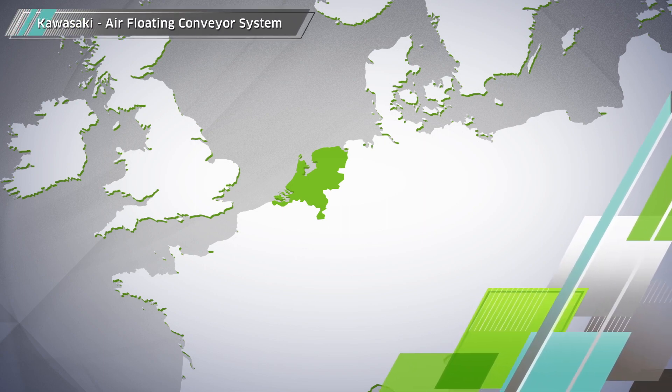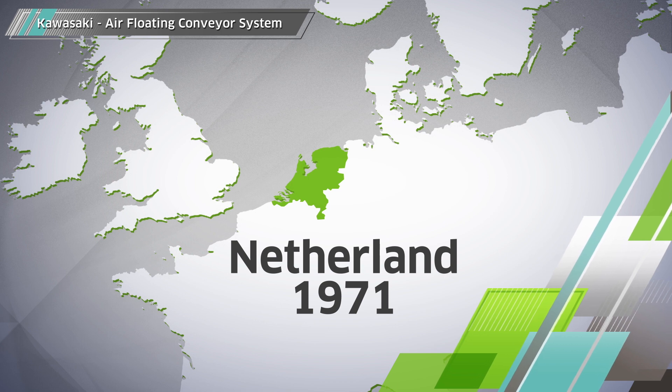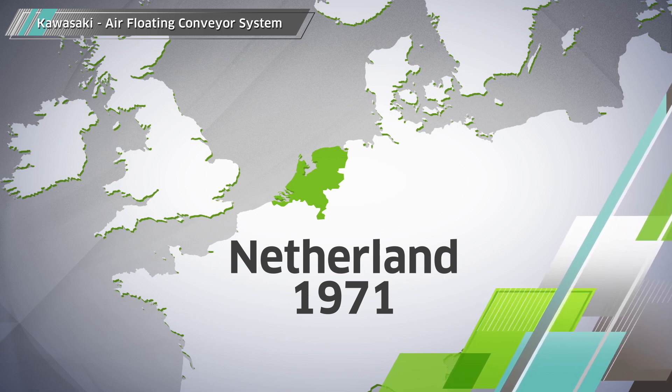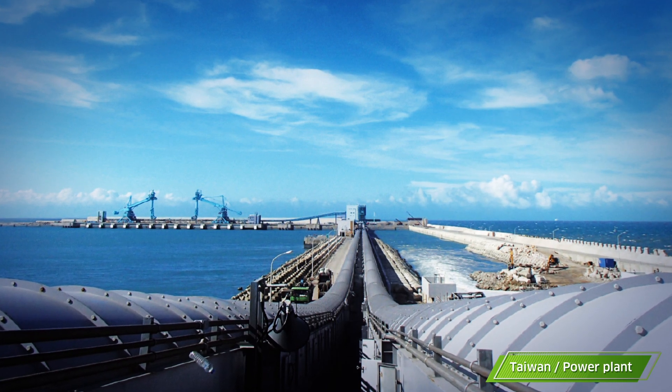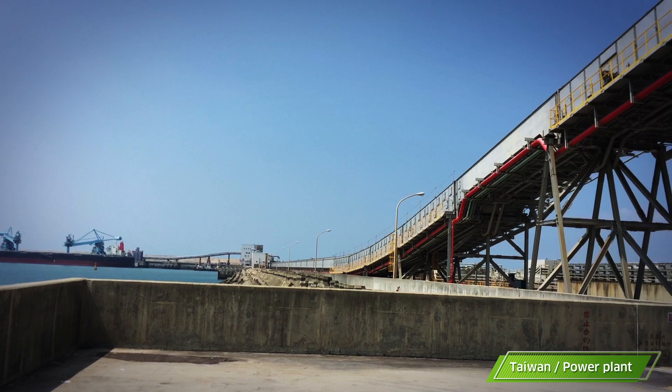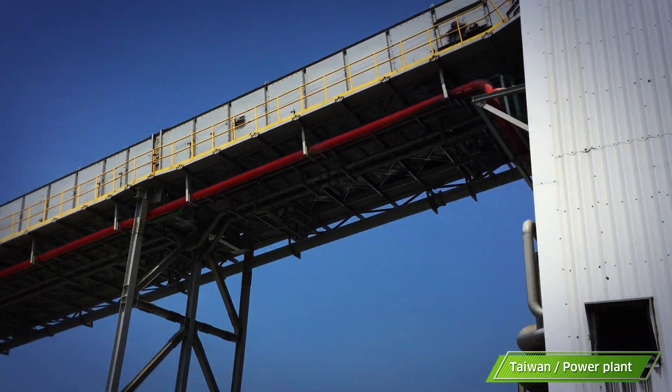Air-supported conveyor was developed in 1971 in the Netherlands in order to create an idlerless conveyor. In 1992, Kawasaki succeeded in developing a larger capacity air-supported conveyor and named it Flow Dynamics Conveyor, FDC.